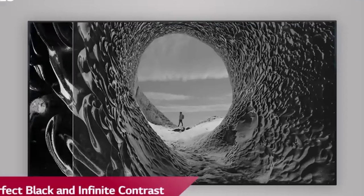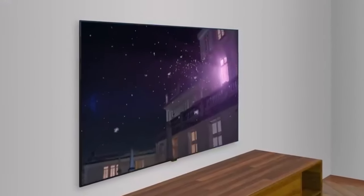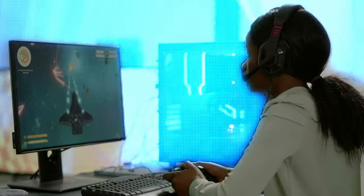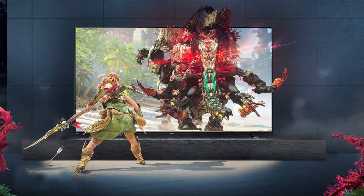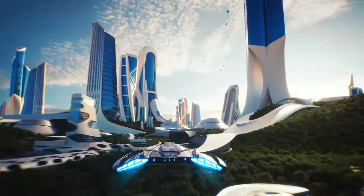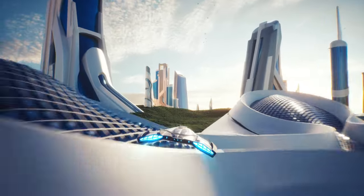The LG C2 OLED is a masterpiece of technology, style, and gaming excellence. Elevate your entertainment to new heights with this premium gaming TV. And there you have it, folks — the absolute best gaming TVs that promise to take your gaming experience to the next level. Whether you're craving stunning visuals, lightning-fast response times, or immersive soundscapes, these top 5 gaming TVs have you covered. Don't forget to check the links in the description below to find the best prices on these fantastic gaming TVs. Thanks for joining us on this gaming TV adventure, and until next time, game on!